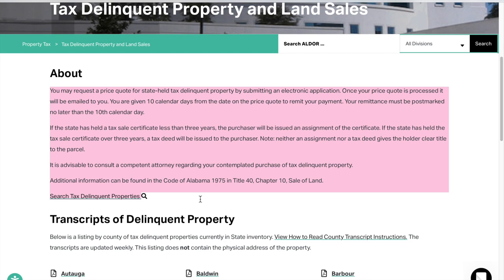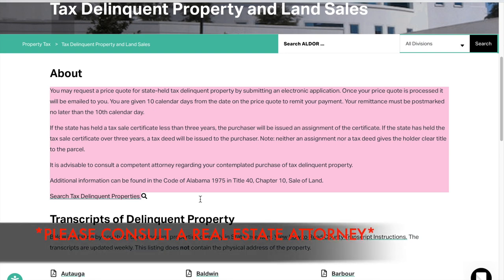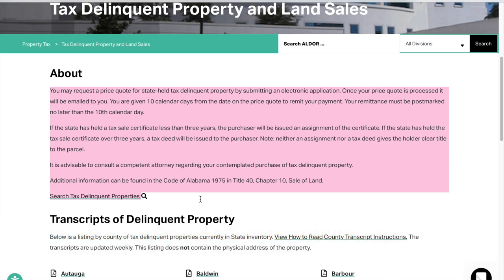If you purchase a tax sale certificate that has been in the tax sale for less than three years, you will receive an assignment of the certificate. If it has been in the tax sale for over three years, you will receive a tax deed. Please keep in mind that neither an assignment nor a tax deed gives you a clear title, so please consult a real estate attorney. I am not a real estate attorney — just want to give that disclaimer.